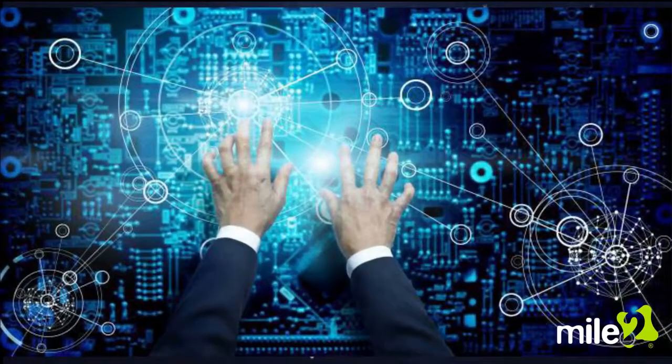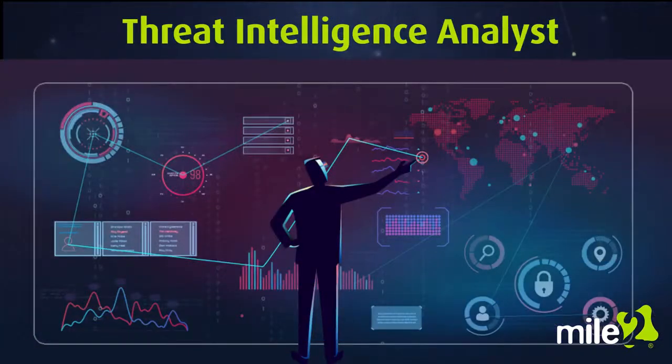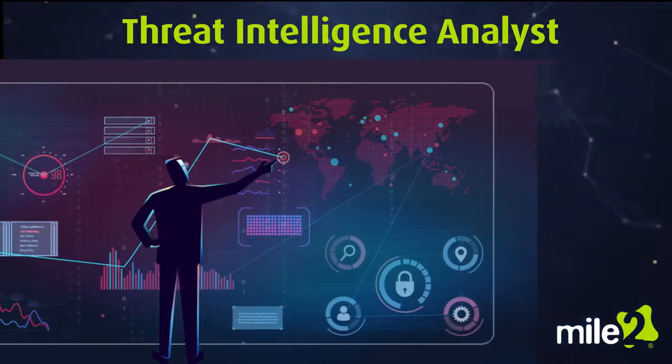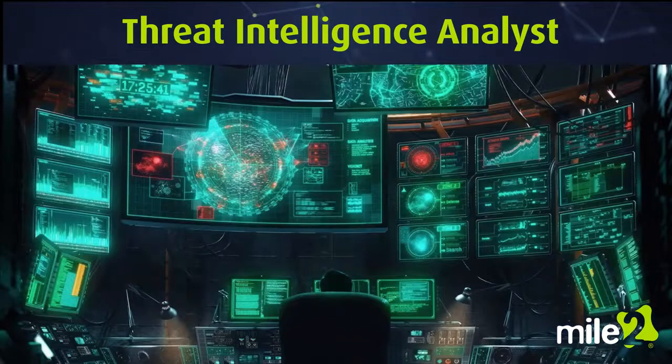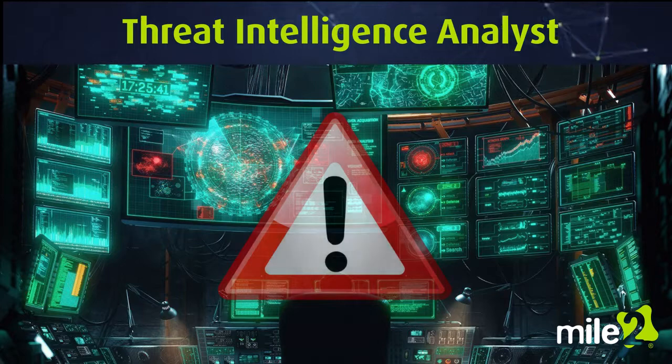Intelligence gathering is a valued and understood part of defensive actions. A threat intelligence analyst specializes in monitoring and analyzing both active cybersecurity threats and potential threats. They take evidence-based knowledge gained from a wide spectrum of sources and use it to make informed recommendations regarding response.